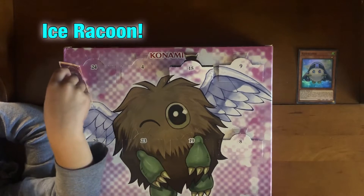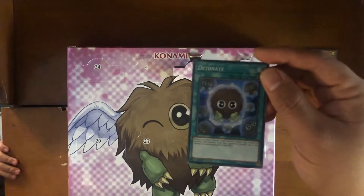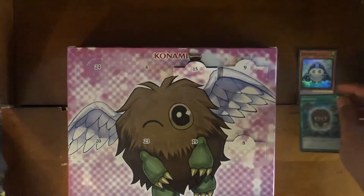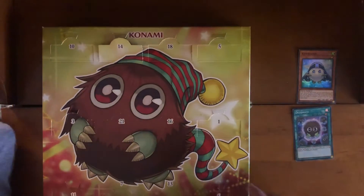Ice raccoon! Ice raccoon — yeah, that is pretty, it's like covered in ice. And 16 to finish it off for today is right here.